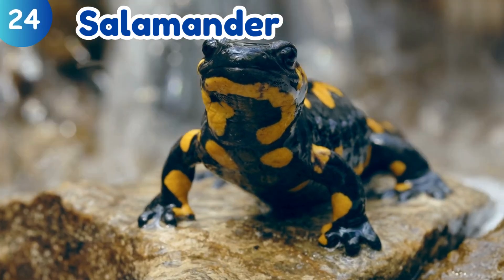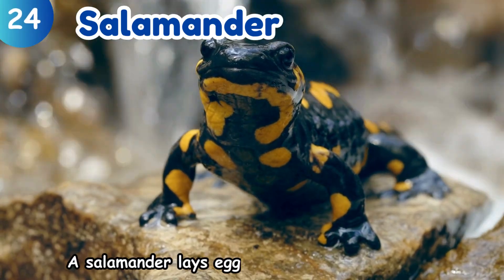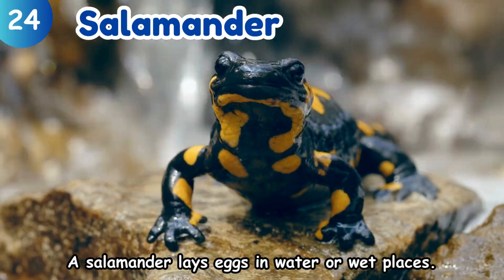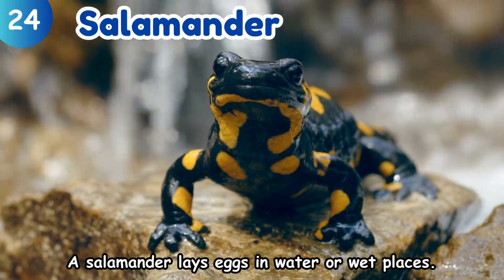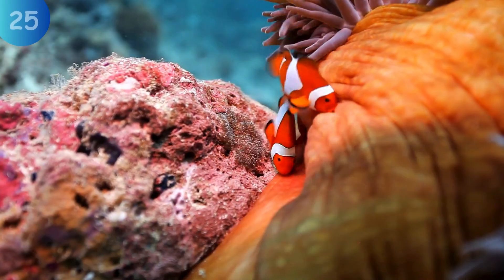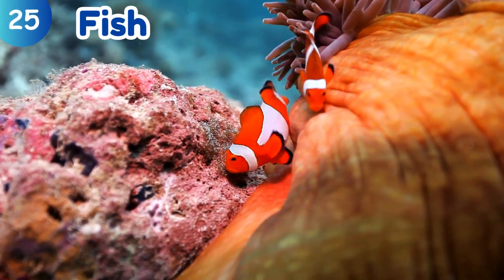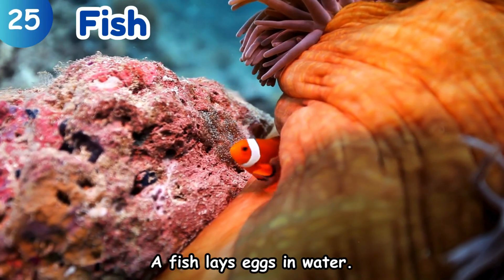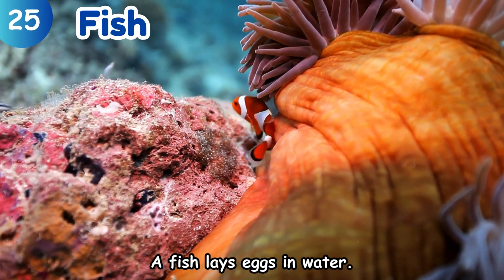Salamander. A salamander lays eggs in water or wet places. Fish. A fish lays eggs in water.